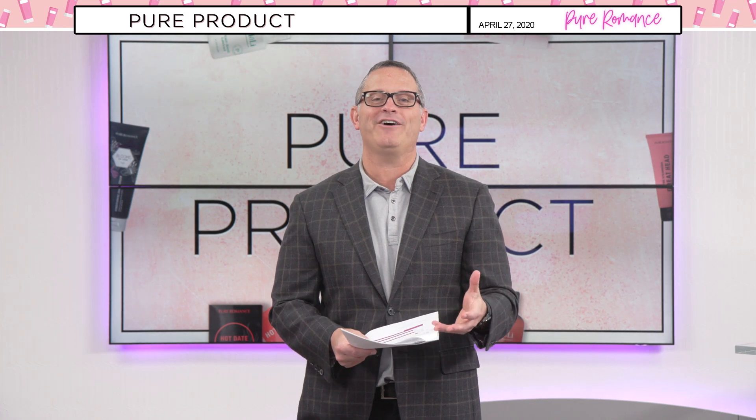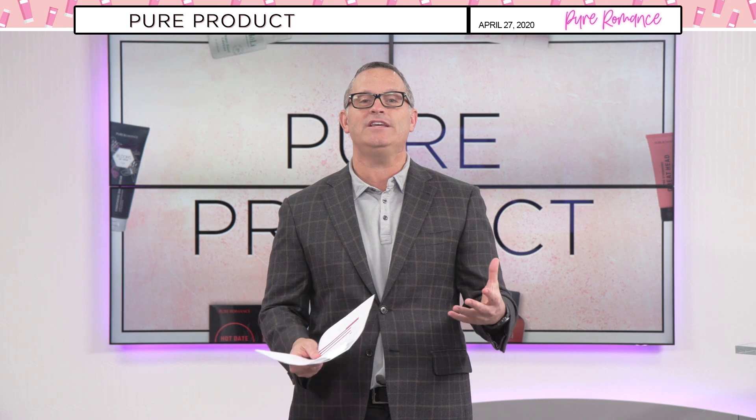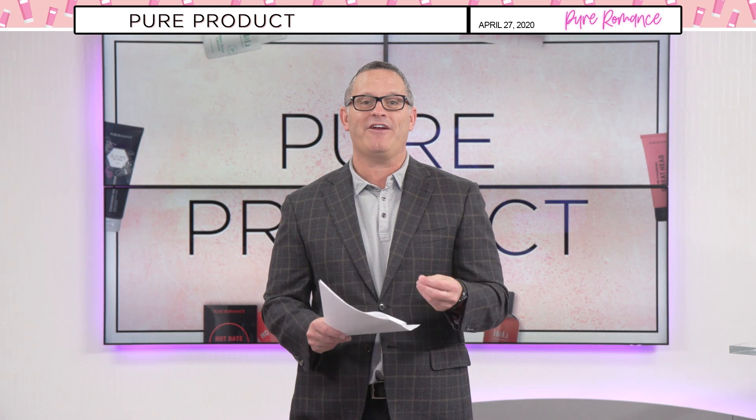Speaking of sharing love, let's go right now to Erin Harris. She shared love about some of her favorite packages — what is she looking forward to and what is she getting excited about right now in the business? Her favorite things, Erin Harris.